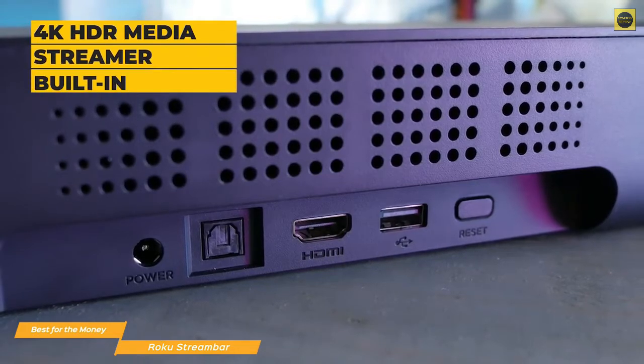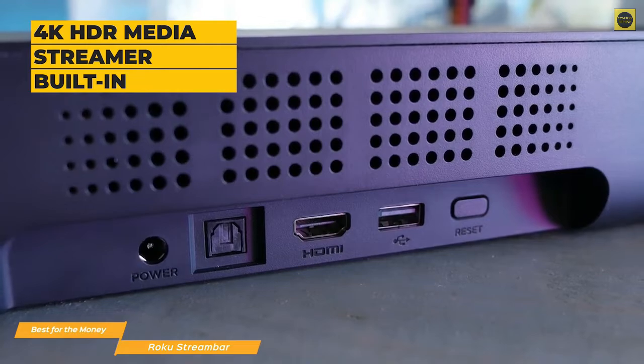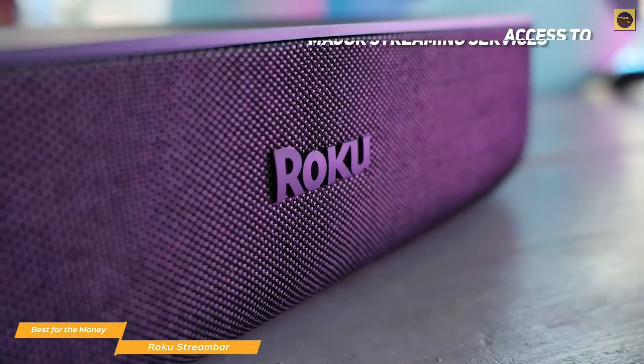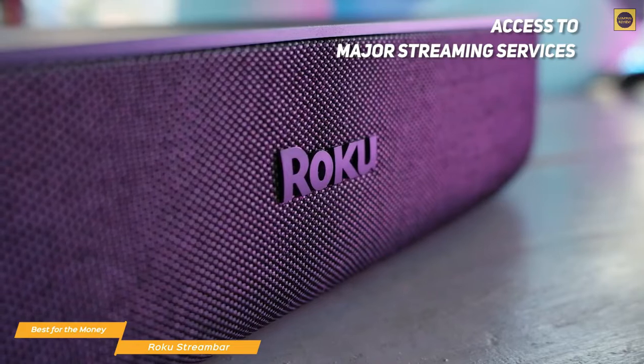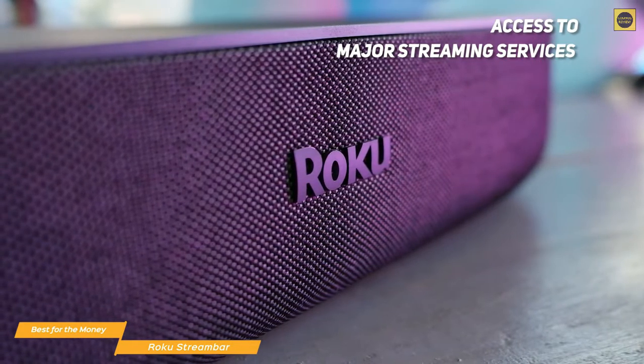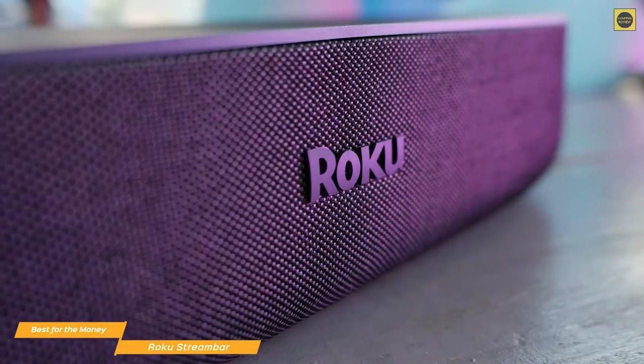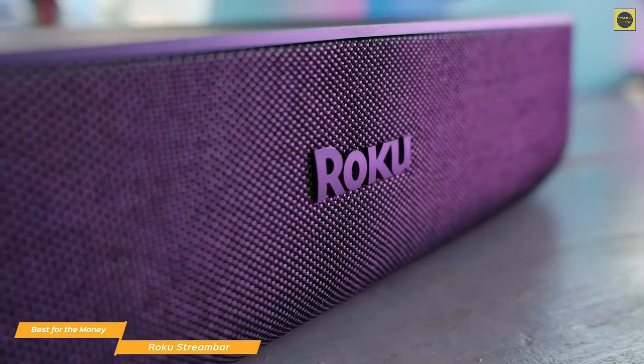With Roku's 4K HDR Media Streamer built in, you don't have to worry about adding additional media players or dongles. The Roku gives you access to all the major streaming services like Netflix, Prime Video, Disney Plus, and Apple TV. The interface is truly simple to use — it's focused on a home screen that displays a tiled selection of your apps, and the voice remote helps you navigate the user interface and manage all of your media.